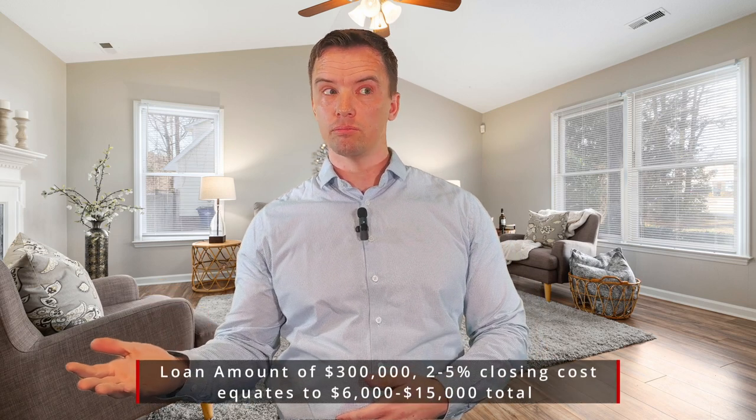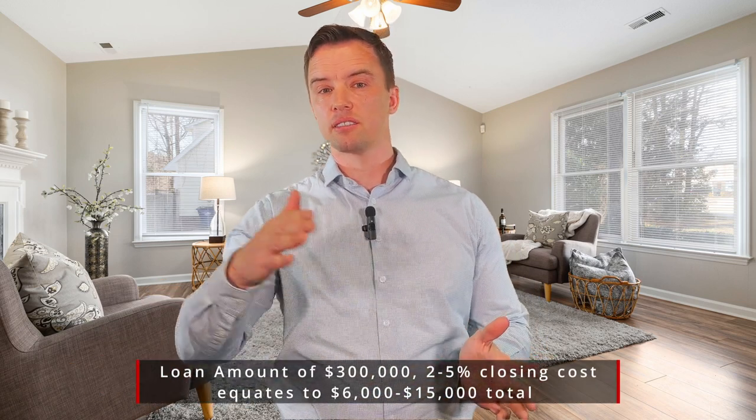So how much are closing costs? Typically they're around two to five percent of the loan amount. So on a $300,000 loan, maybe six to $15,000, for example.